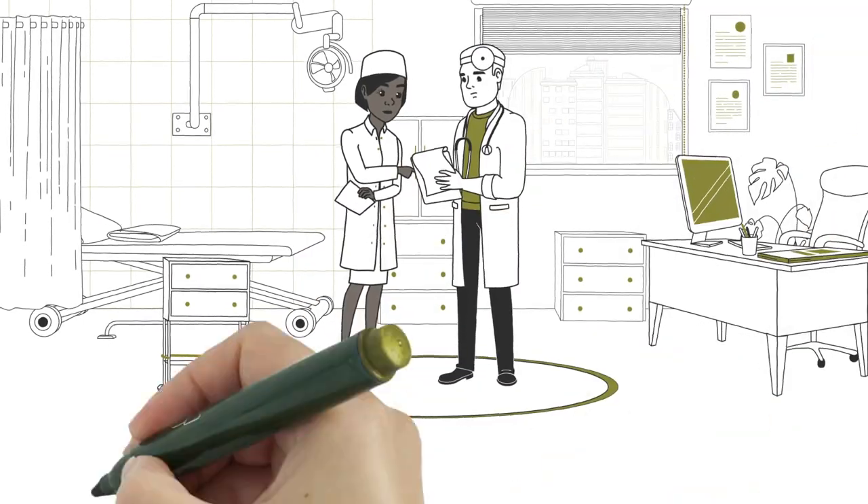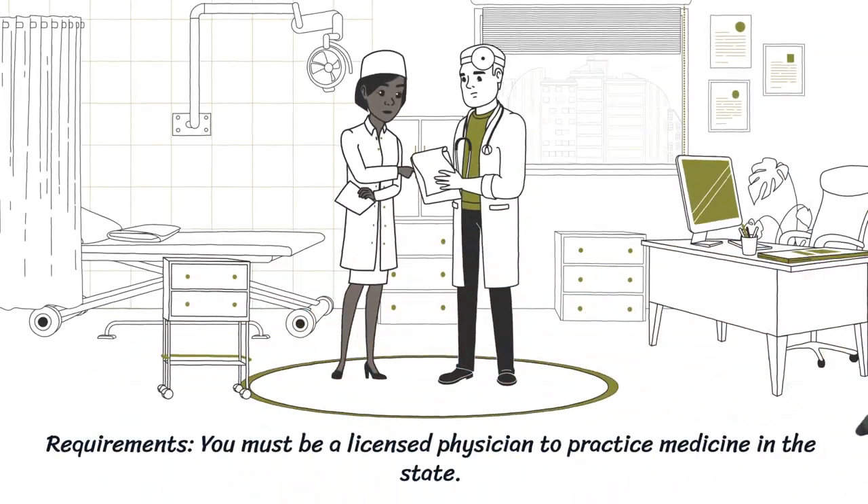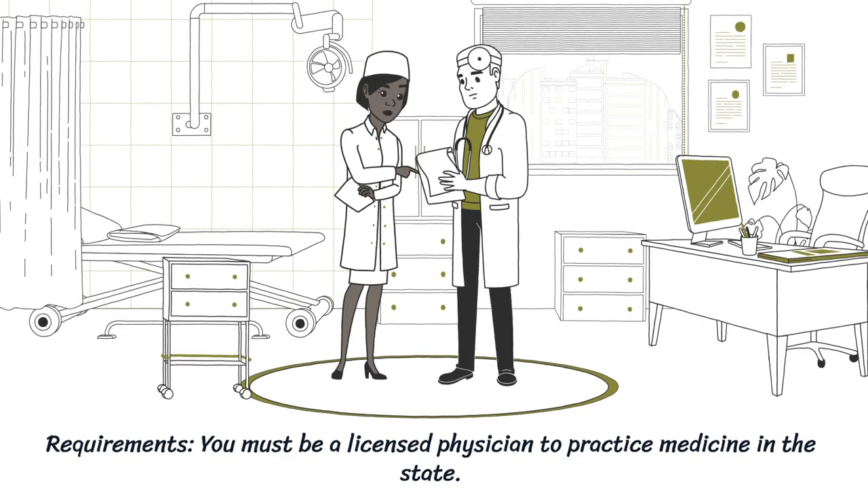Requirements. You must be a licensed physician to practice medicine in the state. You may want to verify a medical license, which you can do in some simple steps.